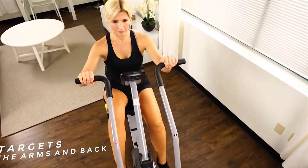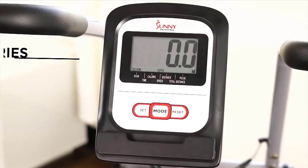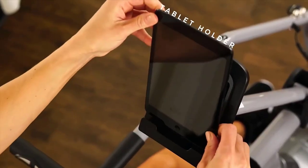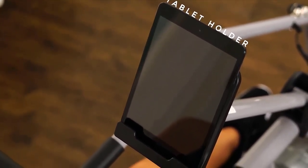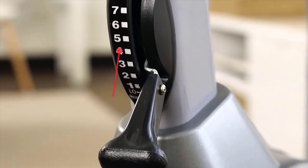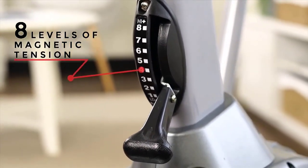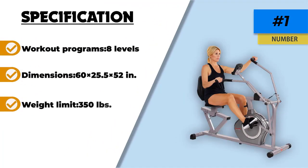The Sunny Health & Fitness SFRB 4708 is the only recumbent bike that comes close to our top pick, the Schwinn 270, in terms of build quality and performance. They both have a magnetic resistance mechanism, but the Sunny Health & Fitness SFRB 4708 has a larger weight capacity. It is also easier to use because it has fewer workout programs. The Schwinn 270 is the kind of bike you get for a wide variety of workout programs and lasting durability.